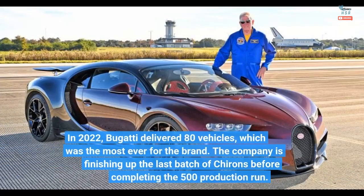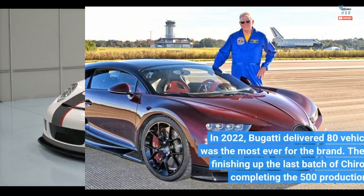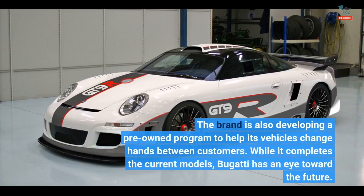In 2022, Bugatti delivered 80 vehicles, which was the most ever for the brand. The company is finishing up the last batch of Chirons before completing the 500 production run.